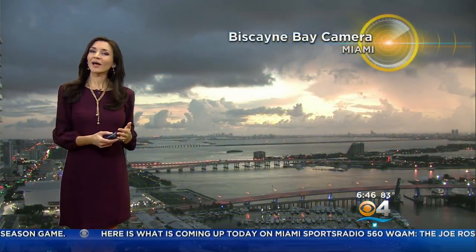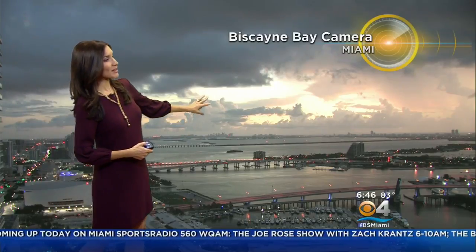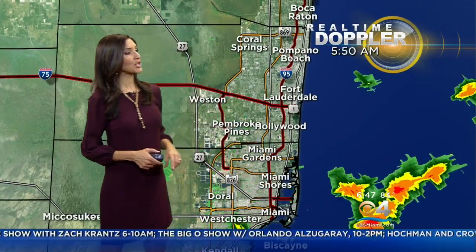Certainly a time right now to remind you that you need to have your supplies and plan in place. It is the peak of the hurricane season. As we take a view from our Biscayne Bay camera in Miami, we're seeing some clouds in the mix as well as from our Key West camera. It's a big holiday weekend for many of you, and we're seeing rain now heading towards coastal areas of Broward and now pushing in around parts of Miami Beach heading into downtown Miami.